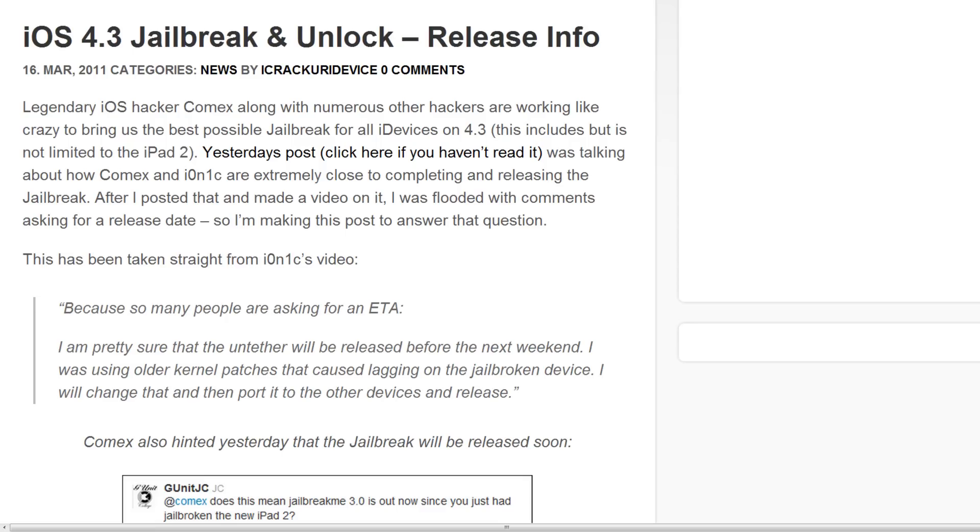Legendary iOS hacker comex, along with numerous other hackers, have been working like crazy to bring us the best possible jailbreak for all iOS devices on 4.3 — this includes but is not limited to the iPad 2. Yesterday's post was talking about how comex and ionic are extremely close to completing and releasing the jailbreak.